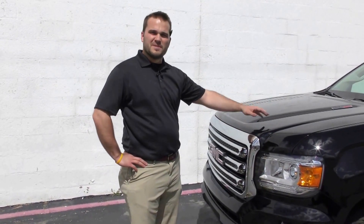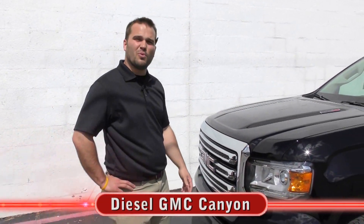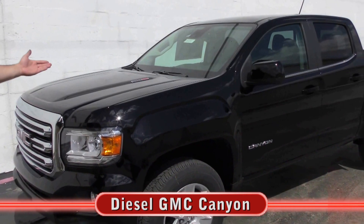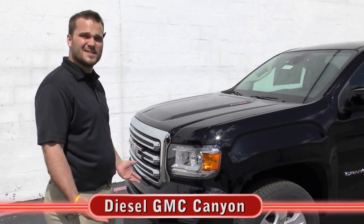This is Boots here at Ferguson Buick GMC, and I'm standing next to our brand new Duramax diesel Canyon 2.8 liter, as you can see right there. One of the first ones we've got in, so we're really excited about it.